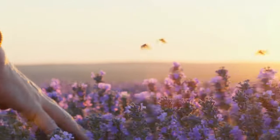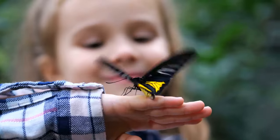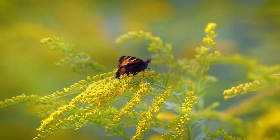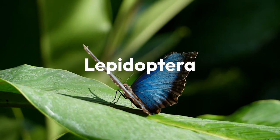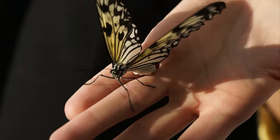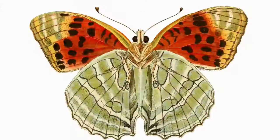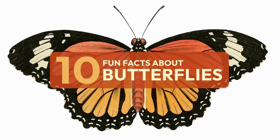On a warm day, you may catch a glimpse of butterflies fluttering outside, charming passersby with their colorful wings. Though they're some of the most familiar members of Lepidoptera—the order of insects that also includes moths—butterflies have a number of fascinating traits and physical quirks that may surprise you. Here are 10 fun facts about butterflies.